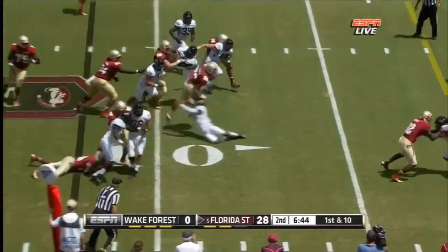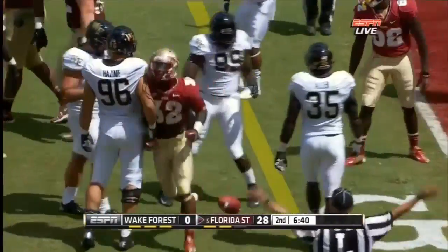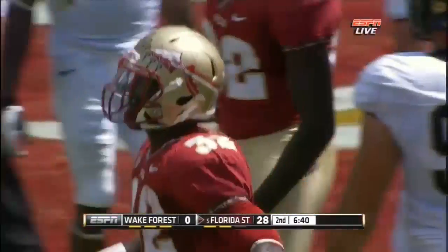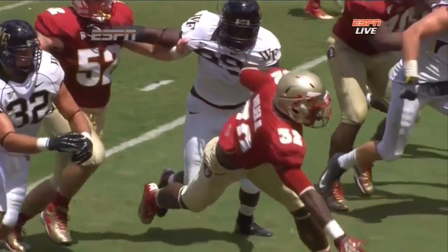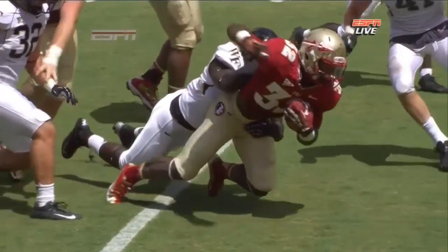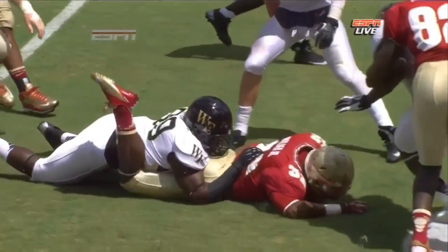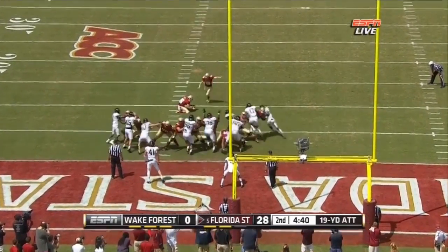Run play on first down to Wilder — oh, look, balanced by Wilder, puts his hand down, uses those strong legs and pushes forward for about nine yards. Hard to bring down when you see him — just a tremendous looking athlete. And that's a nineteen yard field goal from Dustin Hopkins.